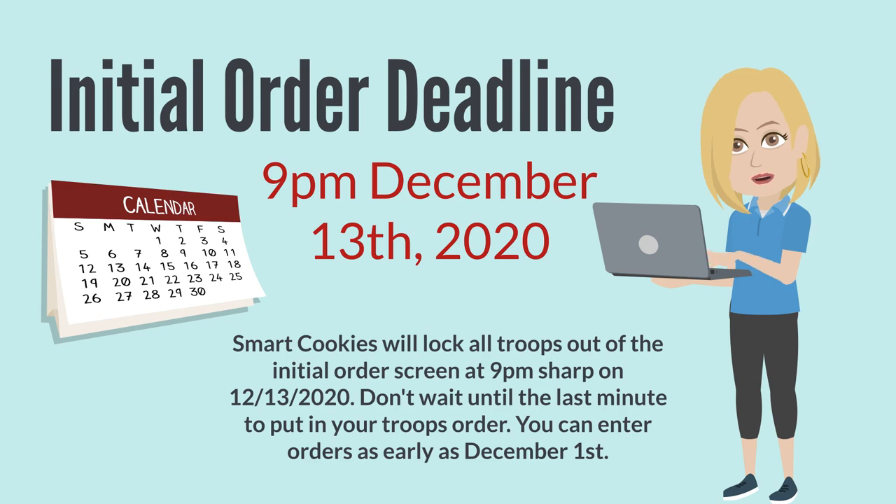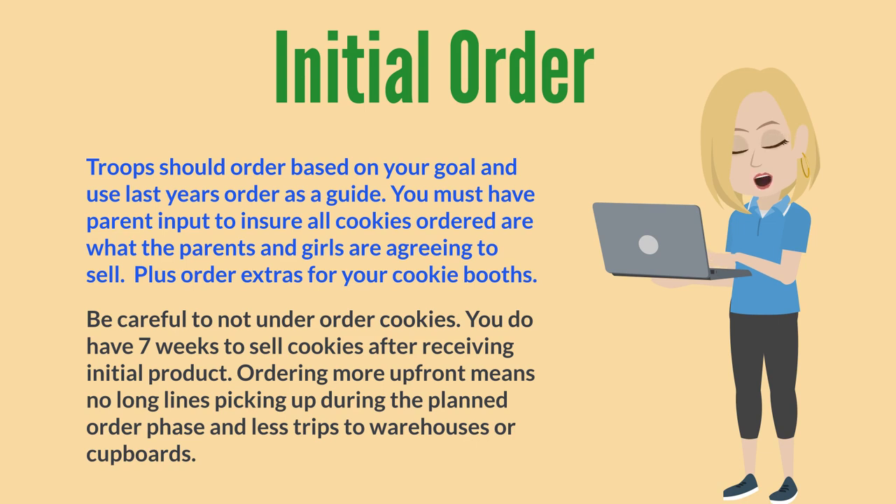The initial order deadline for all troops is December 13th before 9pm. SmartCookies will lock all troops out of the initial order screen at 9pm sharp, so don't wait until the last minute — you can start entering your order as early as December 1st. Troops should order based on your overall goal and use last year's order as a guide. You must have parent input to ensure all cookies ordered are what parents and girls agree to sell. Don't forget to order extra cookies for your cookie booths, and be careful not to under-order — ordering more upfront means no long lines during the planned order phase and fewer trips to the warehouses or cupboards.